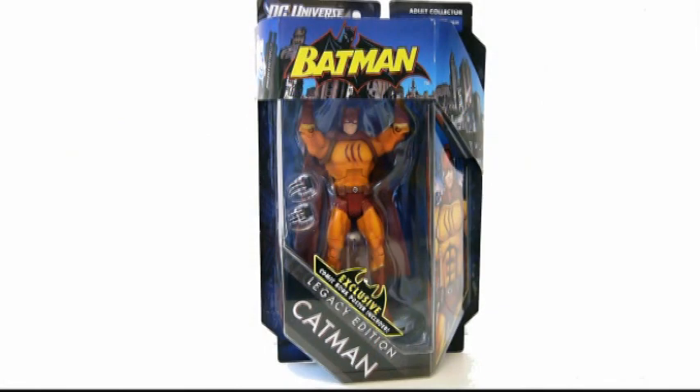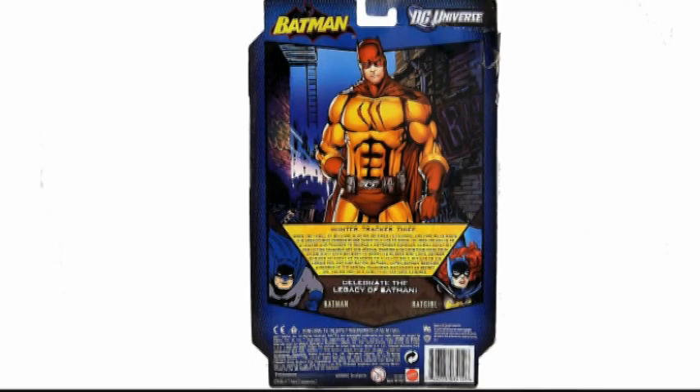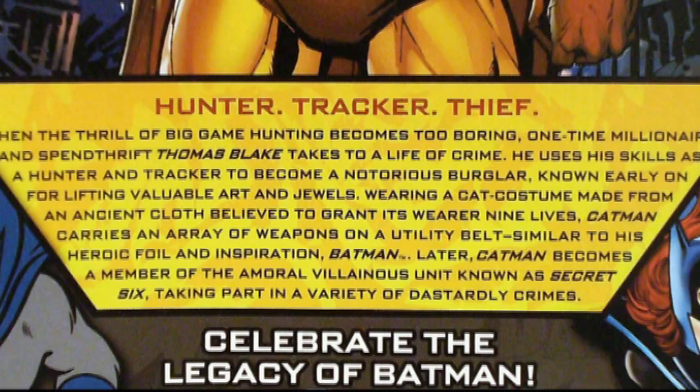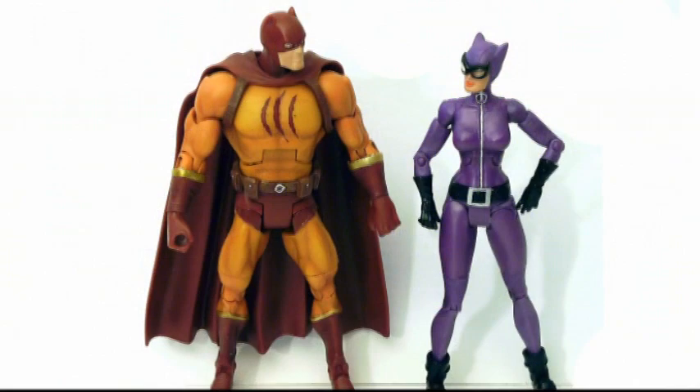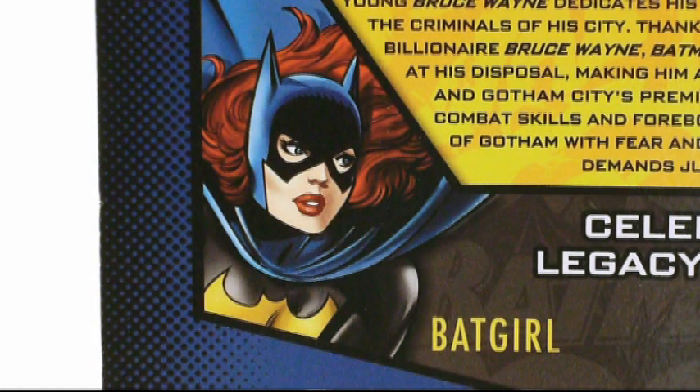Also in this wave is Cat-Man — yes, you heard right, Cat-Man. He's actually a real C... D-list Bat-Villain, and not an example of Comic-Con cosplay gone horribly awry. Rounding out the wave is a repaint of Barbara Gordon as Bat-Girl, in what I believe will be her post-relaunch colors. I already had a version of her, so I passed.